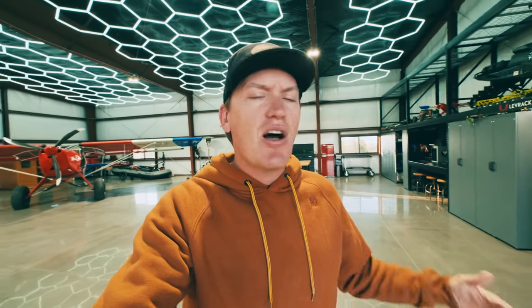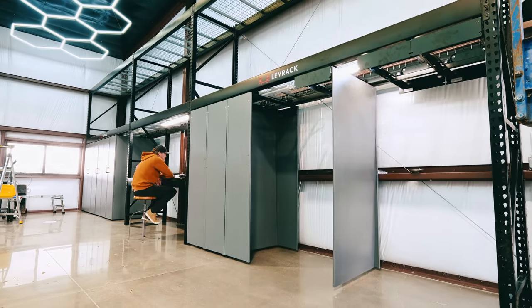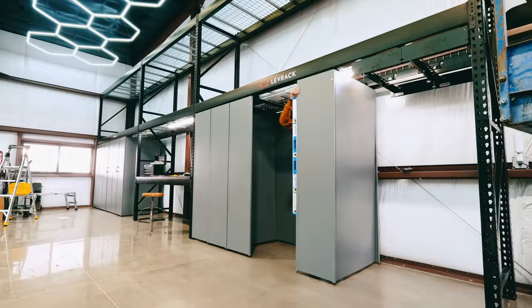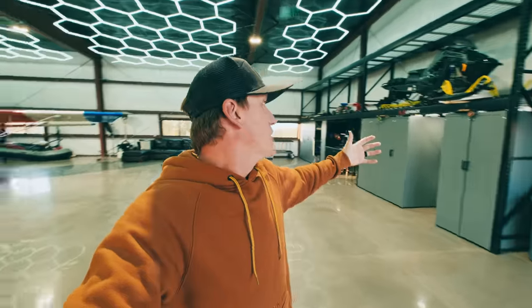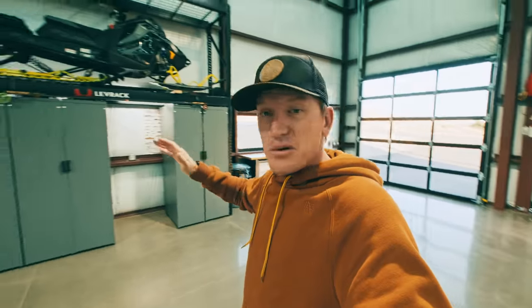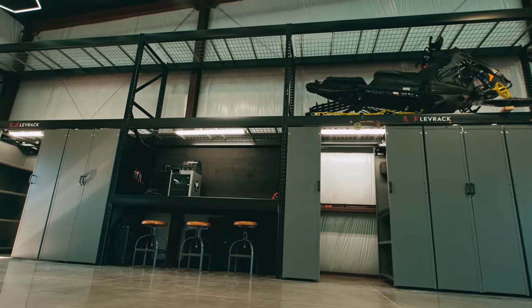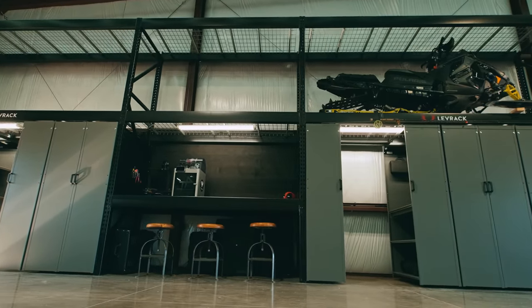After a solid three days — or I should say, a bunch of part days, because I could not get a full day to put into this project — I finally have the Lev Rack system done. I wanted to show you guys this thing because I'm pretty stoked on it. And I will say, this is the first time, at least in my adult life, that I've had more space than I have crap. So I still have empty shelves in the Lev Rack, which I think is a good problem to have.